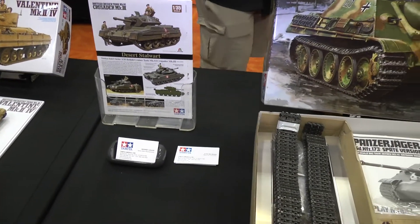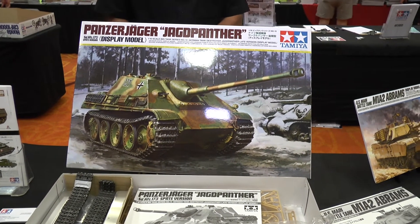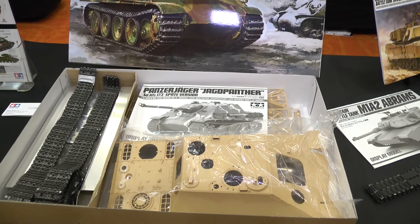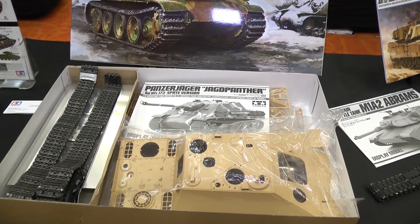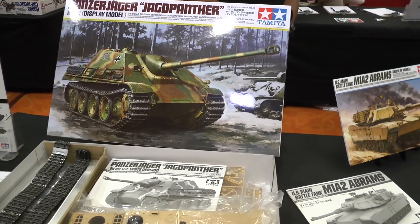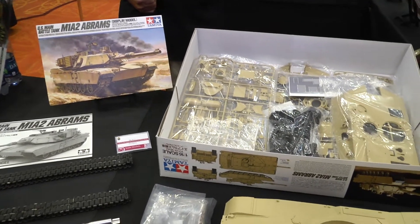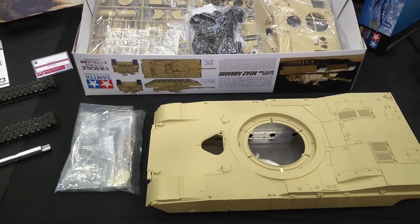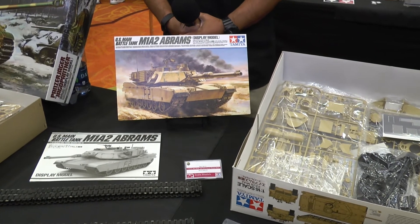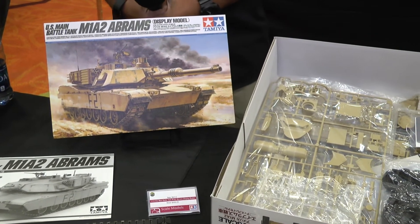Moving into our 1/16th-scale big tank scale, we have the Jagdpanther, which is a tank destroyer. This was originally released as a radio-controlled version. Now we have taken all the electronics out and made it available as an inexpensive static model. One highly anticipated model to expect next month will be the 1/16th-scale M1A2 Abrams, which will also be made available in radio control later this year in October. The static display model will be available next month.